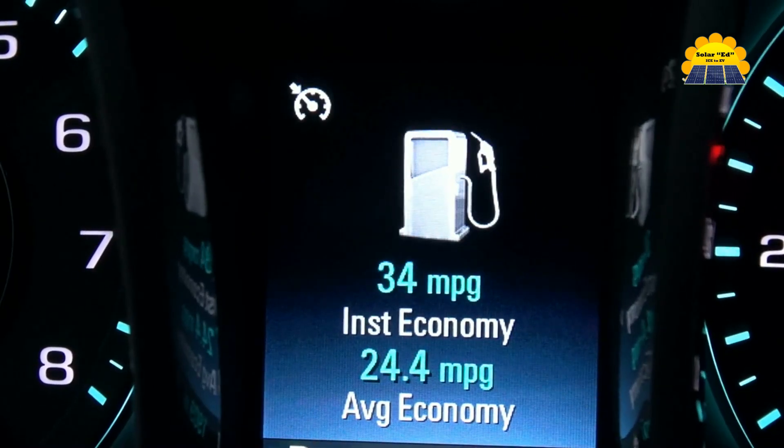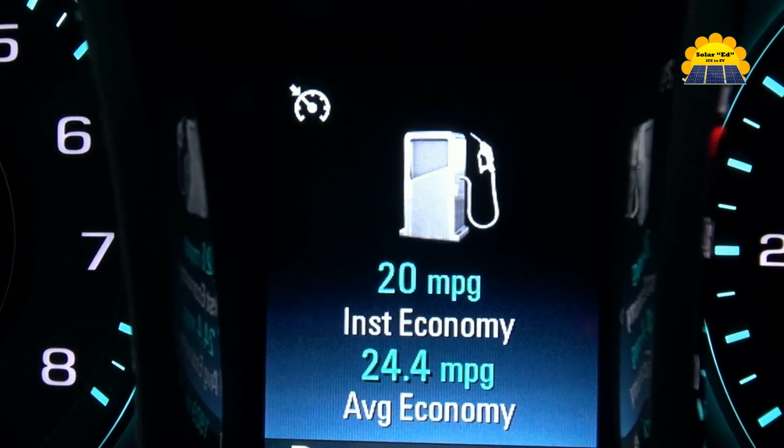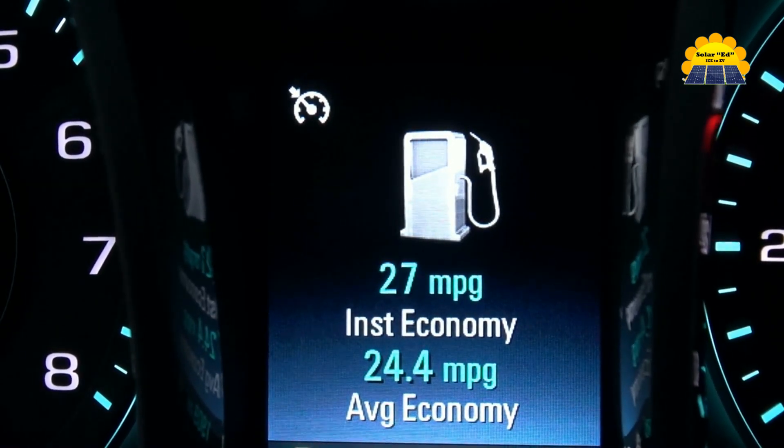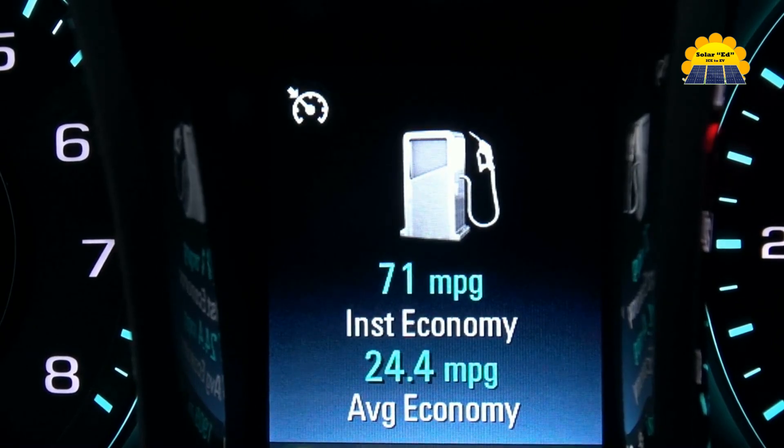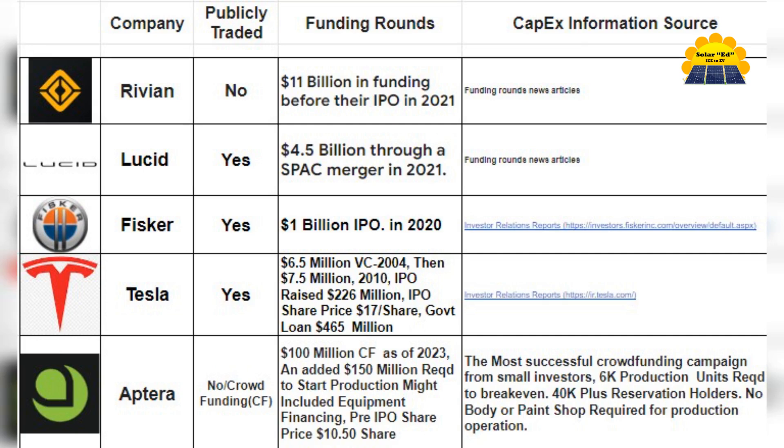Aptera vehicles' efficiency means that if one out of every 20 internal combustion engine vehicles were replaced with an Aptera, Americans would save 18 million gallons of gasoline every day. Aptera faces competition from other vehicle manufacturers, but their focus on solar energy and efficiency sets them apart from other EV startups.